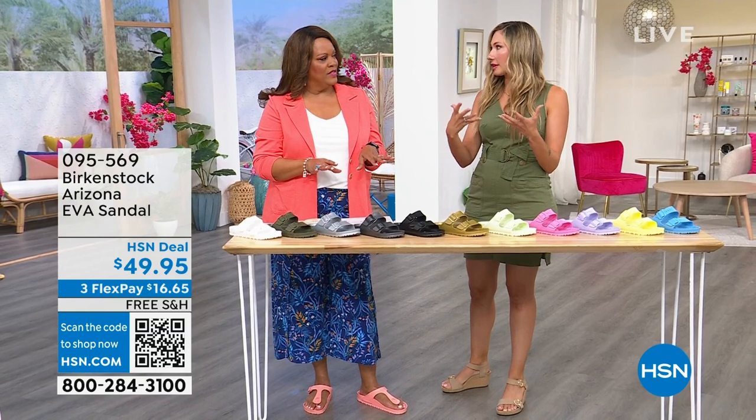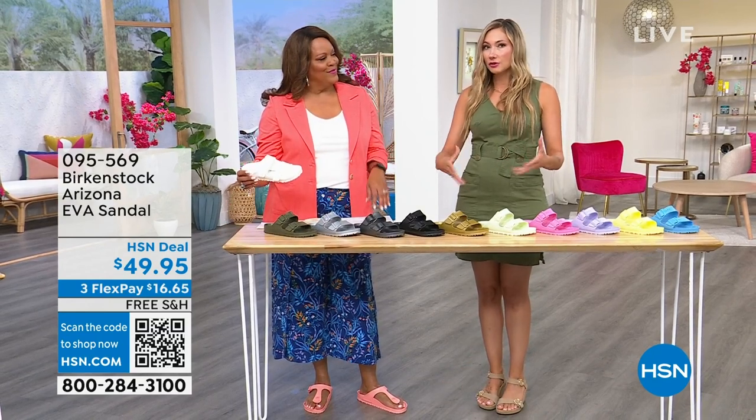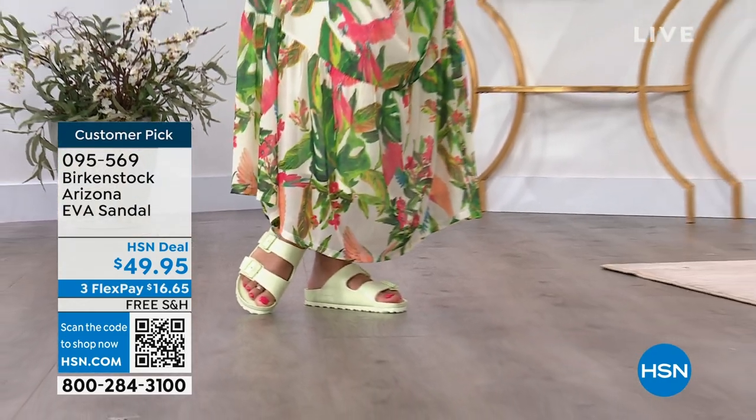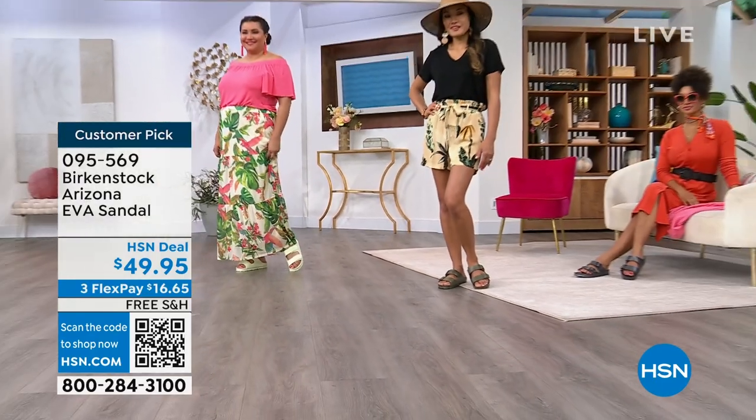With the true ones it molds to your foot and you have that orthotic experience. I love that we have an EVA that also gives you that same support. I would say get rid of the cheap flip-flops because those hurt your feet. This is a lot of support, and we have all the colors for you.